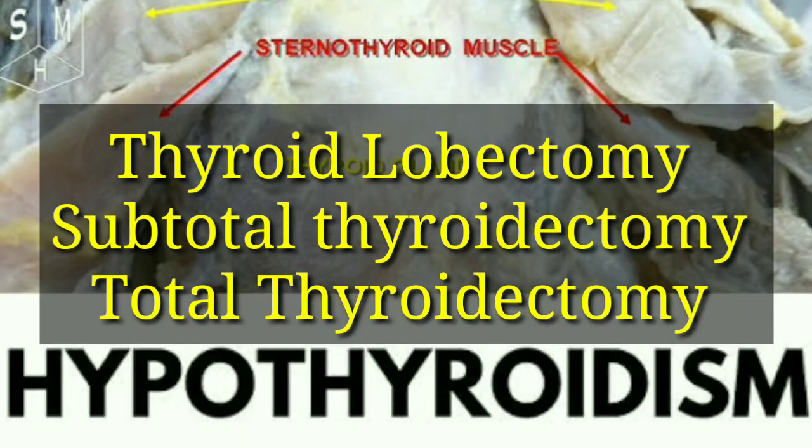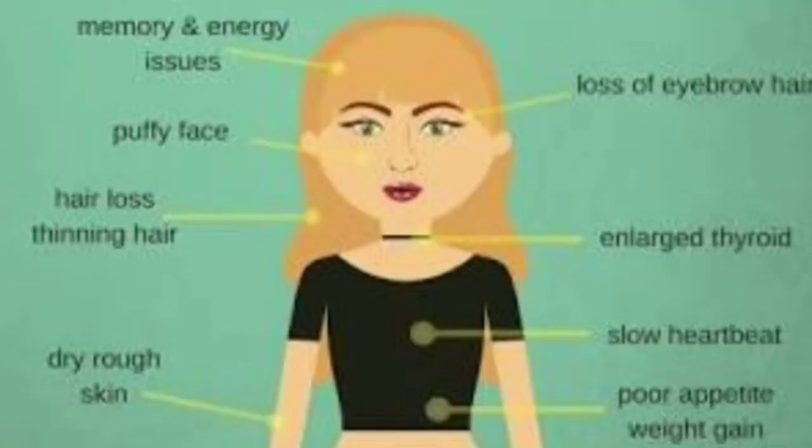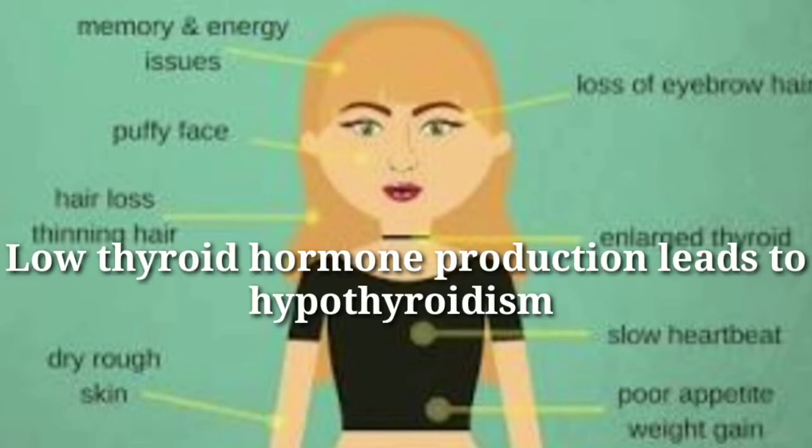Now we can look at hypothyroidism. Hypothyroidism is an abnormally low activity of the thyroid gland, resulting in retardation of growth and mental development in children and adults.